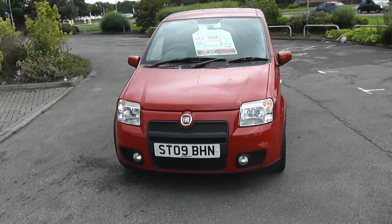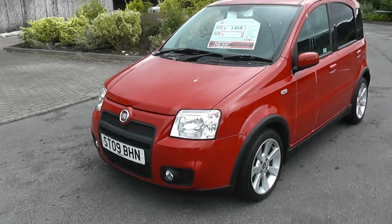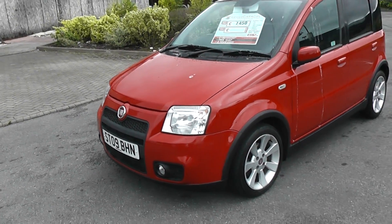Welcome to Wessex Newport. Here we have an 09 plate Fiat Panda in red. The price of this car is £7,450.